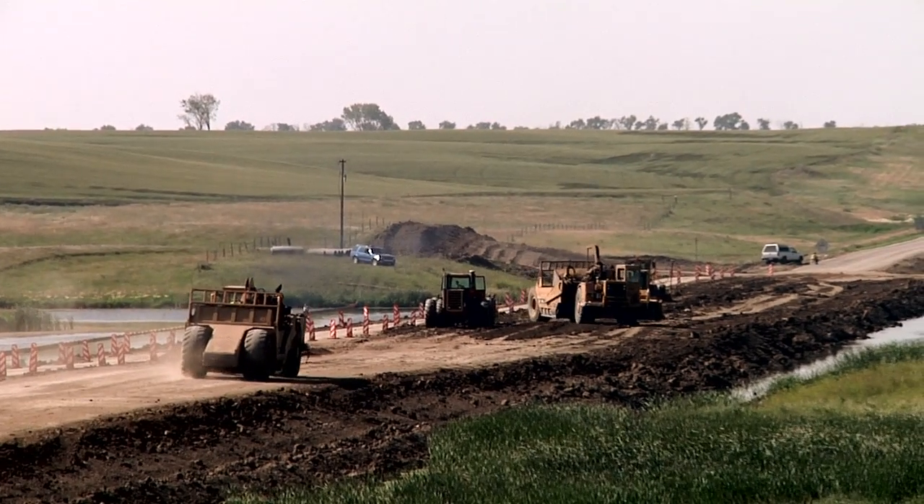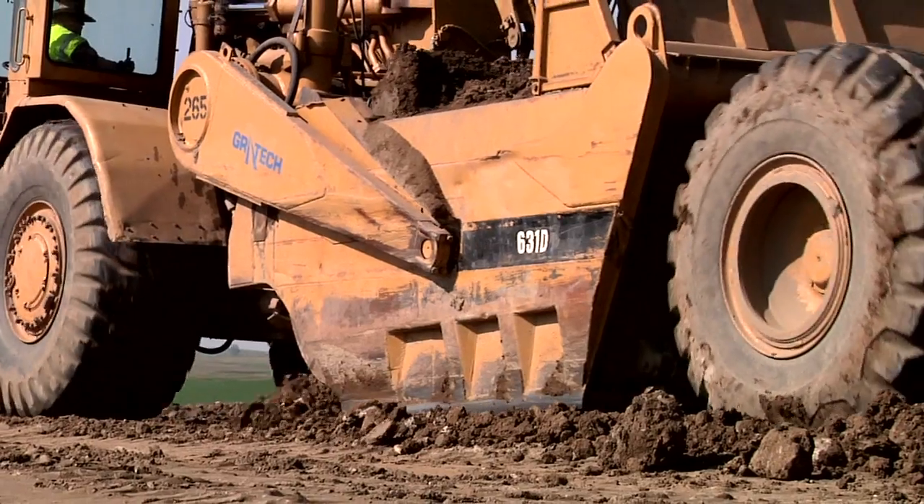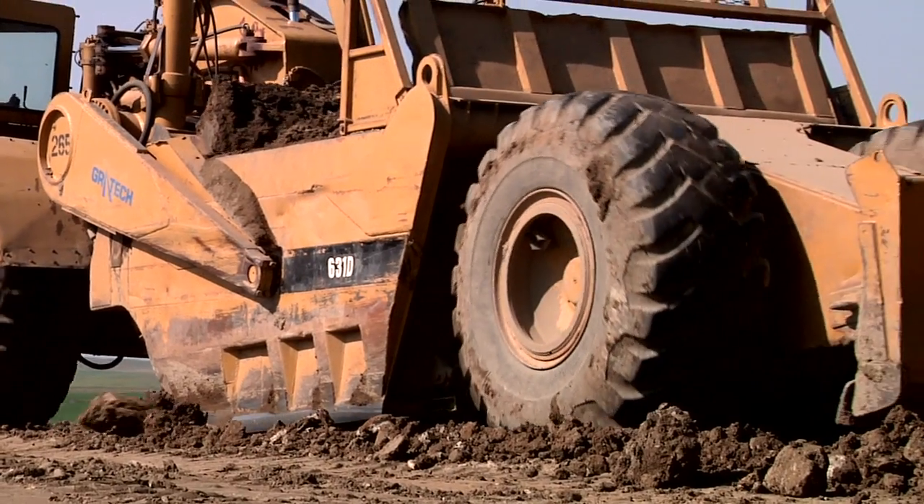It definitely saves my time as far as production and staking. The only stakes on this job are the ones the surveyors put out to help us establish control — we haven't set any stakes out. We don't need to because all the information's in the equipment. We have a better idea of our quantities, our cuts and fills, and we get the dirt put in the right place the first time.